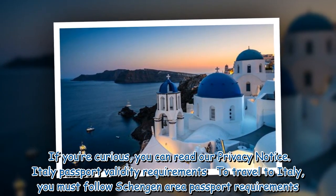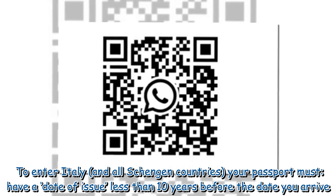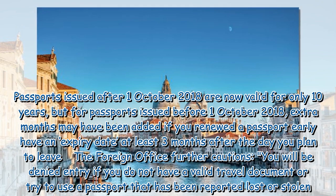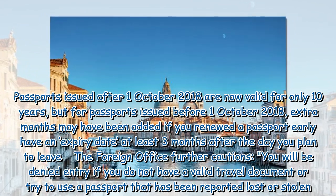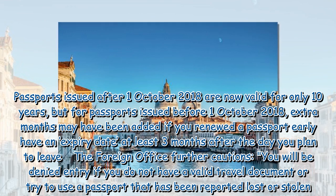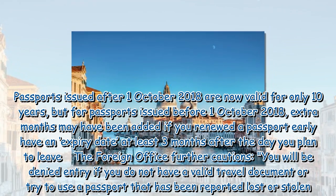Italy passport validity requirements: to travel to Italy, you must follow Schengen area passport requirements. To enter Italy and all Schengen countries, your passport must have a date of issue less than 10 years before the date you arrive. Passports issued after October 1, 2018 are valid for only 10 years, but for passports issued before October 1, 2018, extra months may have been added if you renewed a passport early. Your passport must have an expiry date at least 3 months after the day you plan to leave. The Foreign Office further cautions that you will be denied entry if you do not have a valid travel document or try to use a passport that has been reported lost or stolen.